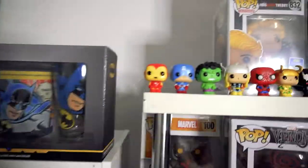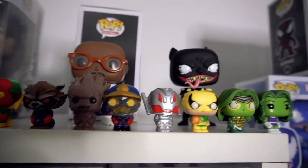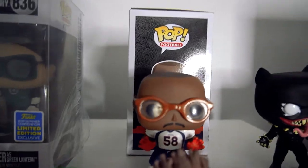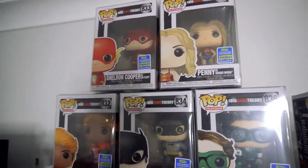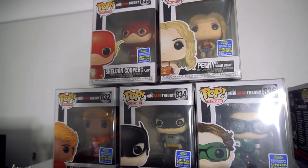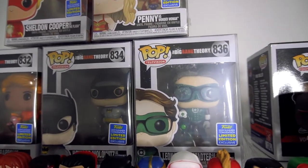The next shelf — up top we've got all the Marvel advent calendar characters. Behind that, there's Black Panther as an OOB because I already got him boxed. Then we've got Von Miller from the Broncos. And then we've got the five-pack Summer Convention exclusives of the Big Bang Theory — so they're superheroes. You've got Sheldon Cooper, Penny, Raj Koothrappali, Howard Wolowitz and Leonard Hofstadter.